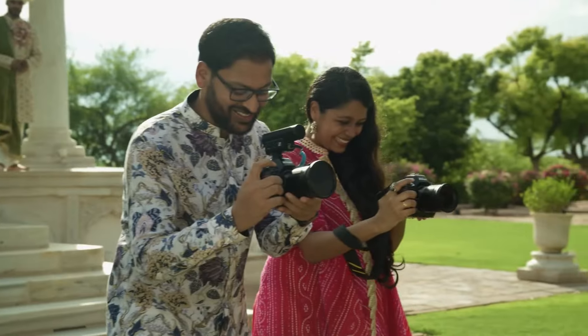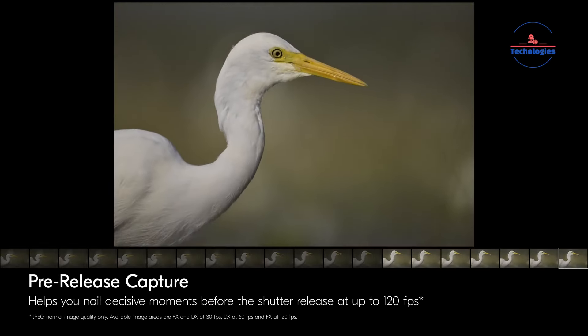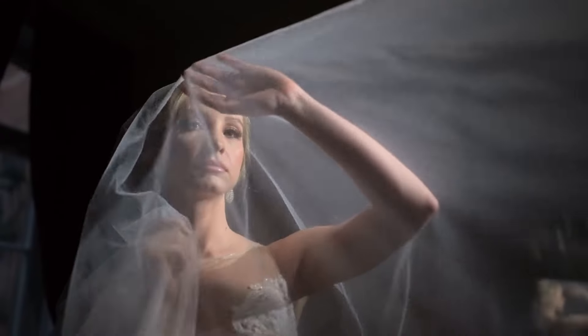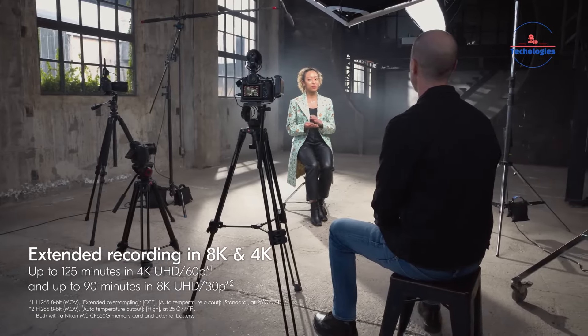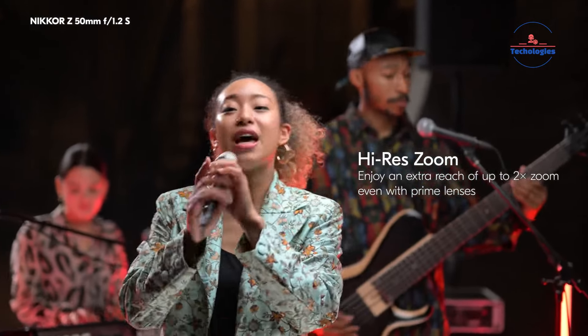Teamed with the EXPEED 7 processor, it achieves rapid autofocus speeds, burst shooting rates, and outstanding video performance. The Z8 boasts continuous shooting speeds of up to 20fps in RAW and 30fps in JPEG, making it ideal for capturing fast-paced action. Its exclusive electronic shutter design enables silent operation and eliminates concerns about mechanical shutter wear. Advanced features such as skin softening, deep learning autofocus, and internal recording up to 8K 60p and 4K 120p further enhance its versatility, establishing the Z8 as a powerhouse for both photography and videography enthusiasts.